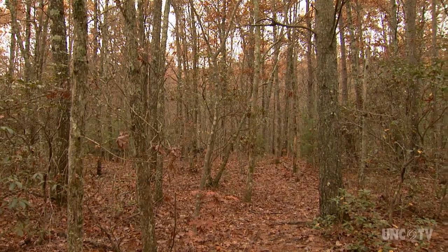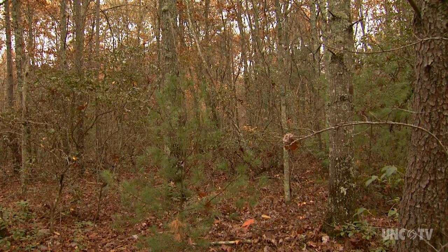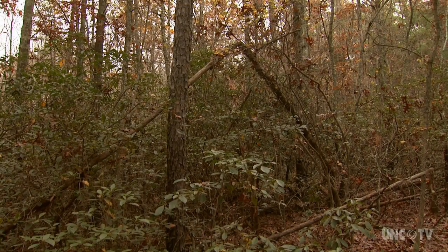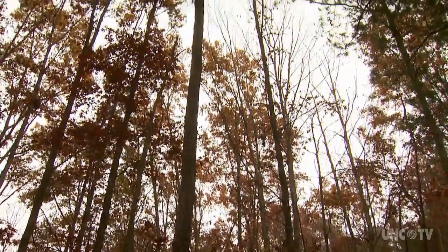Contrast that with the forest area that's been left to grow untouched. The understory between the tall trees is filled with smaller trees and bushes. It's very dense. And while the forest needs both types of habitat, the Forest Service is focusing on oak, because the once-dominant species is in decline.